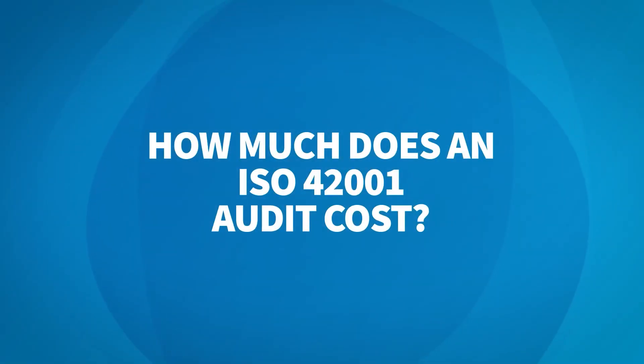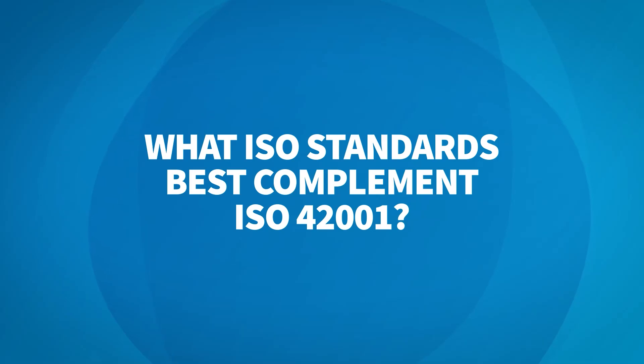How much does an ISO 42001 audit cost? The costs can vary based on a few complexity factors. However, in year one, given this is a full system stage one, stage two audit, the costs can be in the $20,000s up to the $40,000s. In years two and three in surveillance review years, we typically see these in the teens to $20,000s per year.